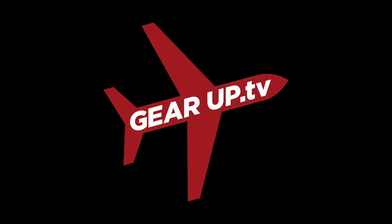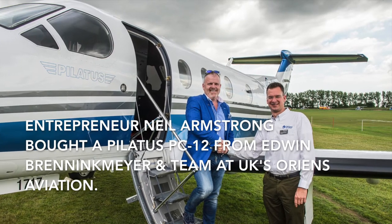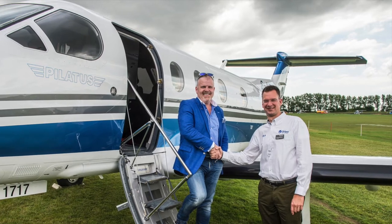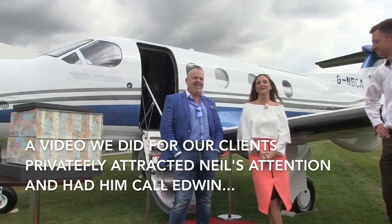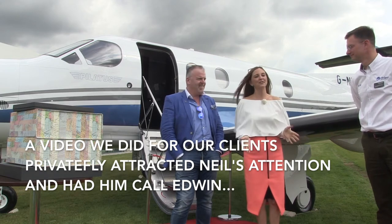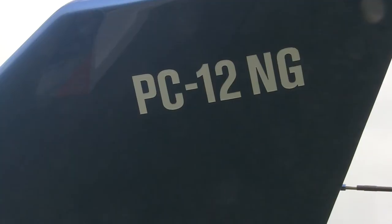You're watching Gear Up TV. Welcome to this week's show. We are delighted a video we did for our client Private Fly helped Orion's Aviation sell a beautiful PC-12 to entrepreneur Neil Armstrong, who saw it on Private Fly's YouTube channel and consequently contacted Edwin as part of his research into the aircraft he wanted to buy.